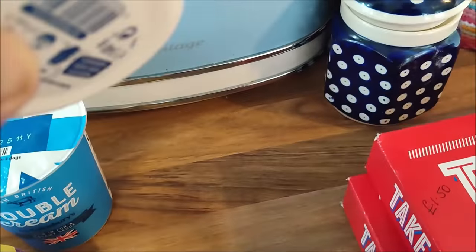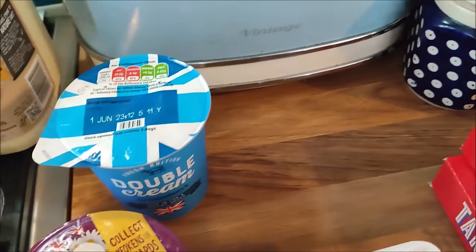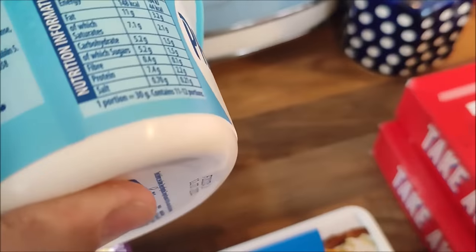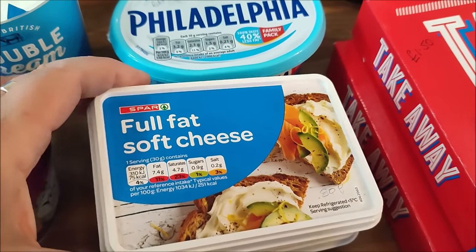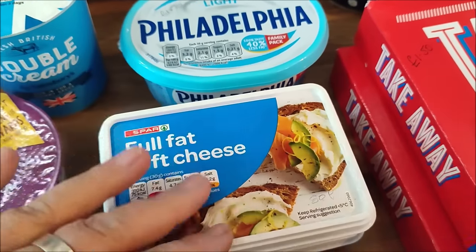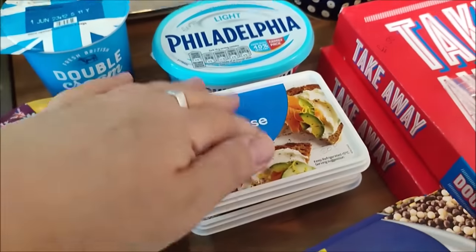340 gram tub and that was £1.70. And then I've got two of these full fat soft cheese tubs, which are 200 grams each and they were 50p each. We eat lots of cream cheese.